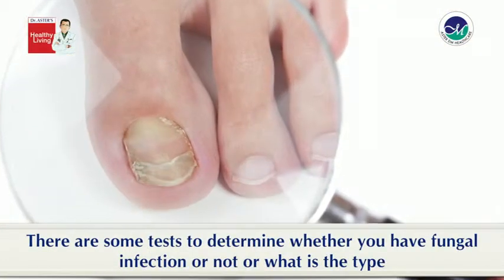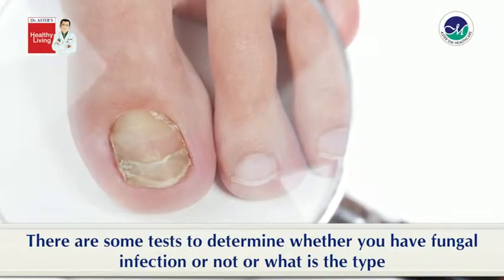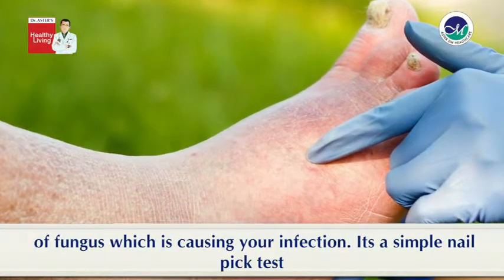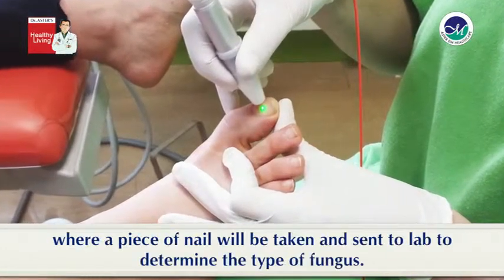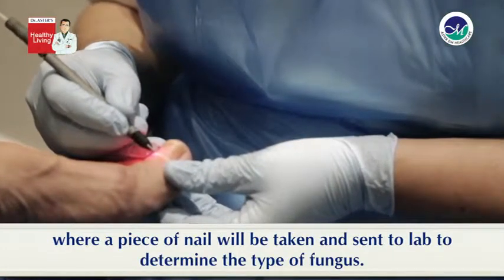There are some tests to determine whether you have a fungal infection or not, or what type of fungus is causing your infection. It's a simple nail clip test where a piece of nail will be taken and sent to the lab to determine the type of fungus.